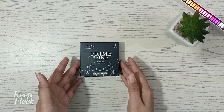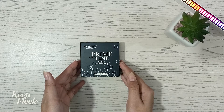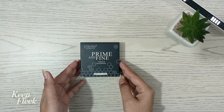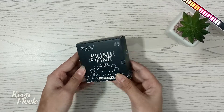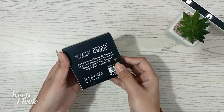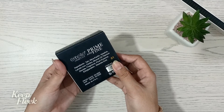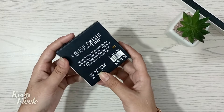Hello everyone, welcome back to another video. Today I will share a review of Emily 2-in-1 Mattifying Waterproof Powder. The brand is Emily Cosmetics, made in PRC. The shade is 0-1, available in the market. You can purchase your skin tone, and the manufacturing date and expiry date are on the packaging.